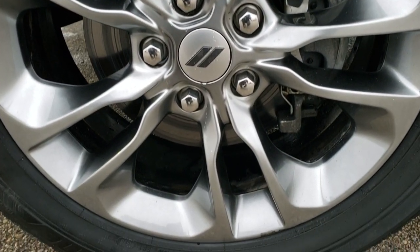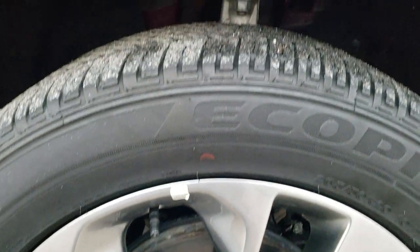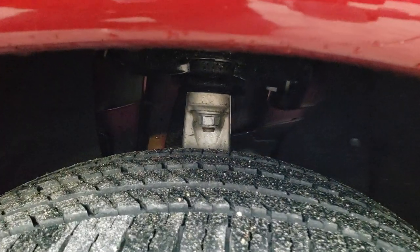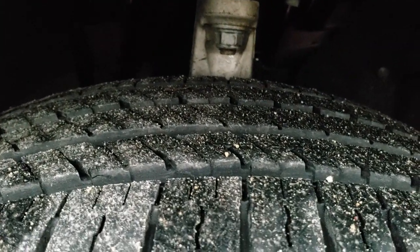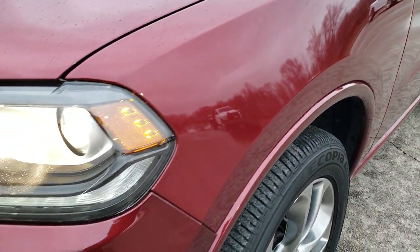If you want to check out all the photos on this Durango, in the upper right-hand part of the screen there's a link right to our website. It comes with the factory painted 20-inch alloy rims, Bridgestone Acopia 265/50 R20 tires with about 60 to 70% of the tread left — probably more like 60, but still good tread left on there.